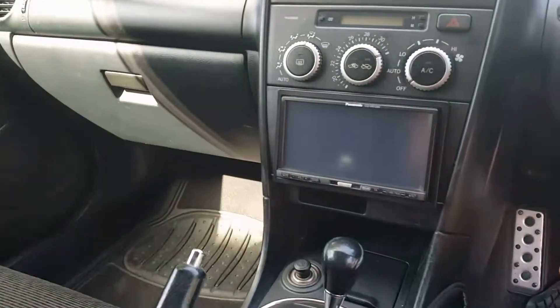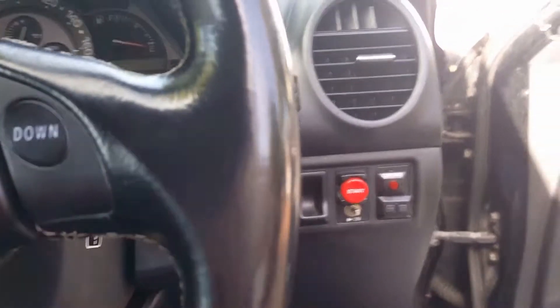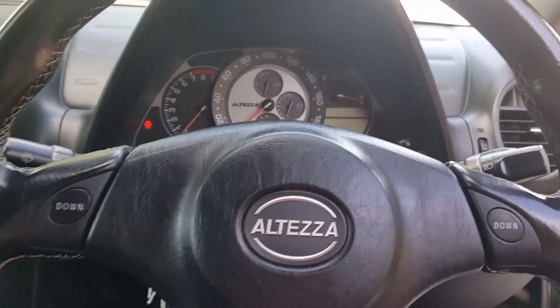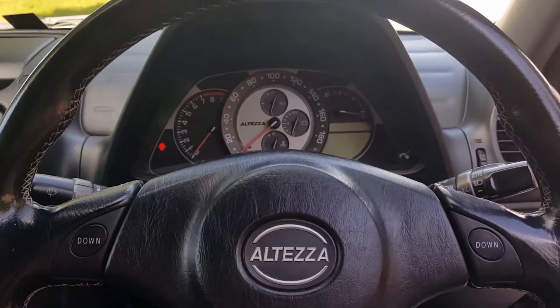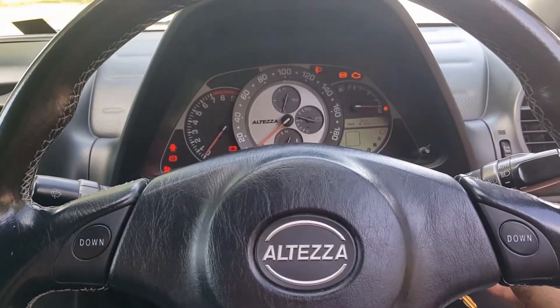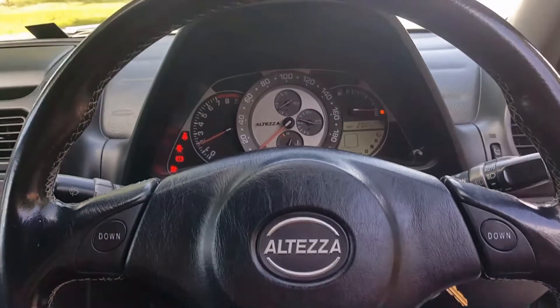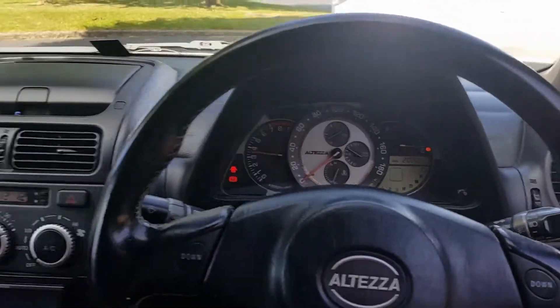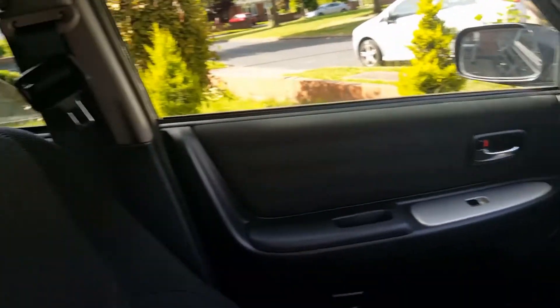There's a double dent there. There's a bit of a staple mark where the black trim is. Clean back seats — it's just near the sill but hasn't really even been used much.